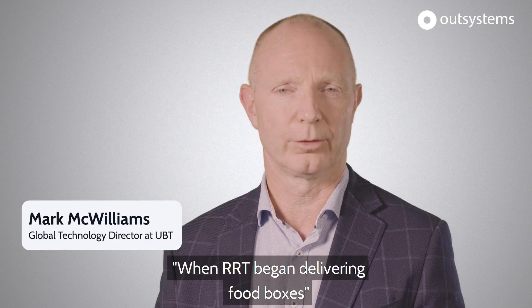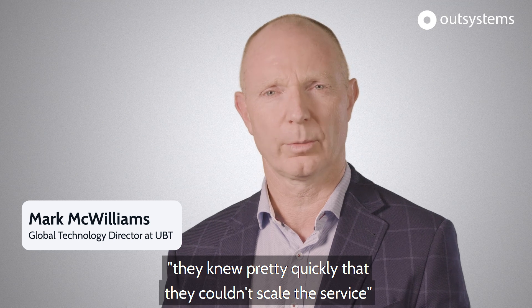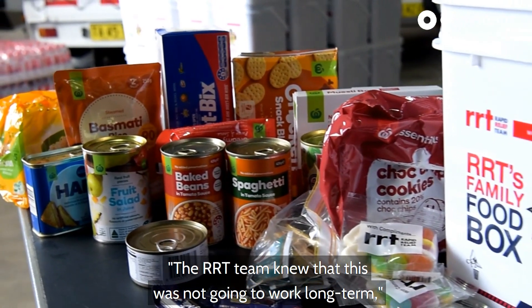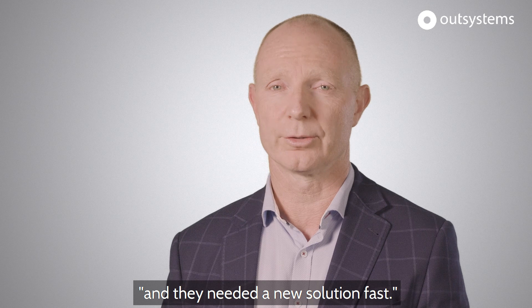When RRT began delivering food boxes to people impacted by COVID-19, they knew pretty quickly that they couldn't scale the service at the same pace as the virus was spreading. The RRT team knew that this was not going to work long term and they needed a new solution fast.